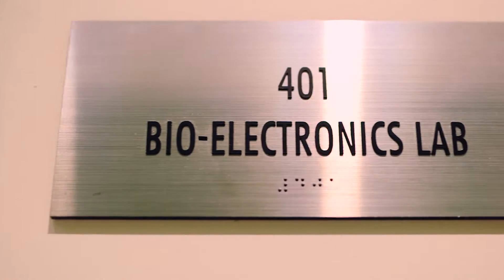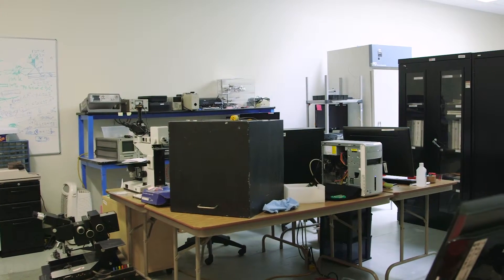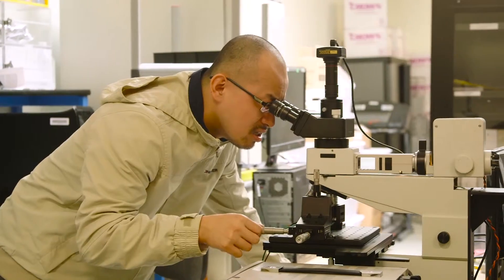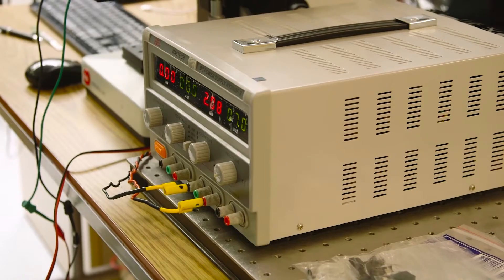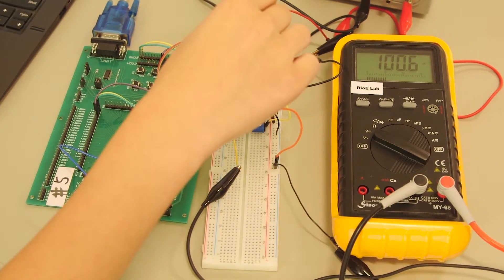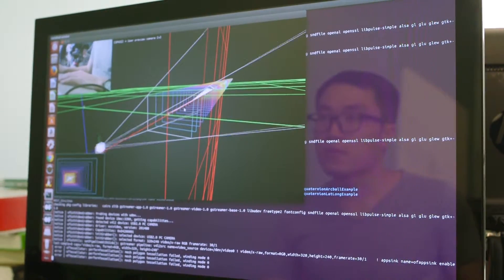We have actual labs: the Embedded Lab, the Artificial Intelligence Lab, and the Bioelectronics Lab. Having labs that are state of the art allows students to enter industry without a big step up in understanding. The tools and equipment we use are like those used at big companies, so when students graduate, you have knowledge that allows you to hit the ground running and immediately become productive.